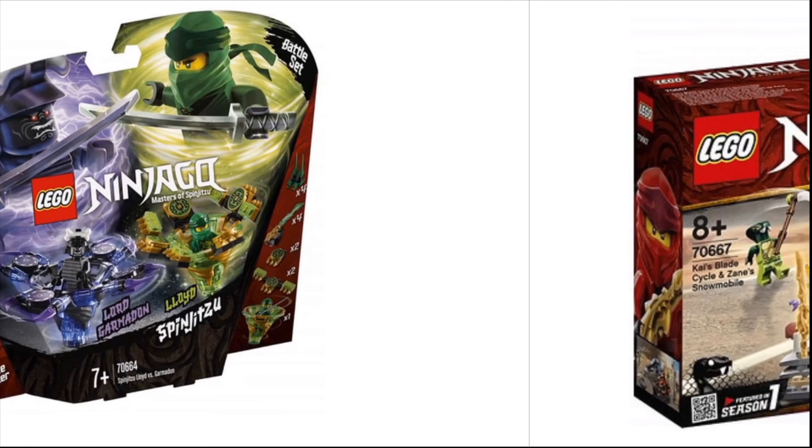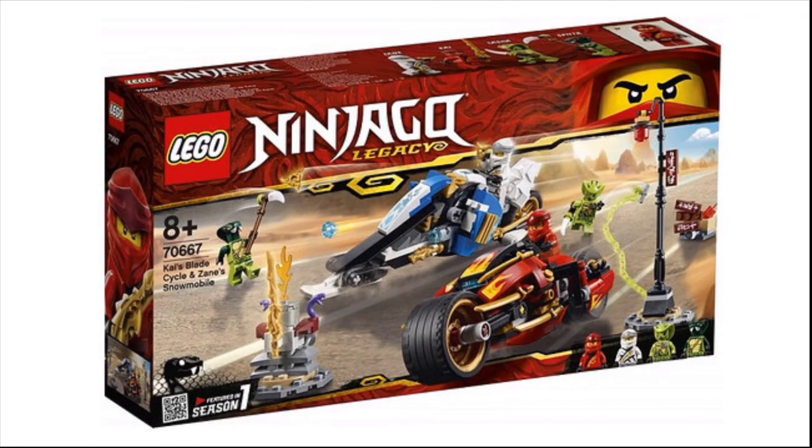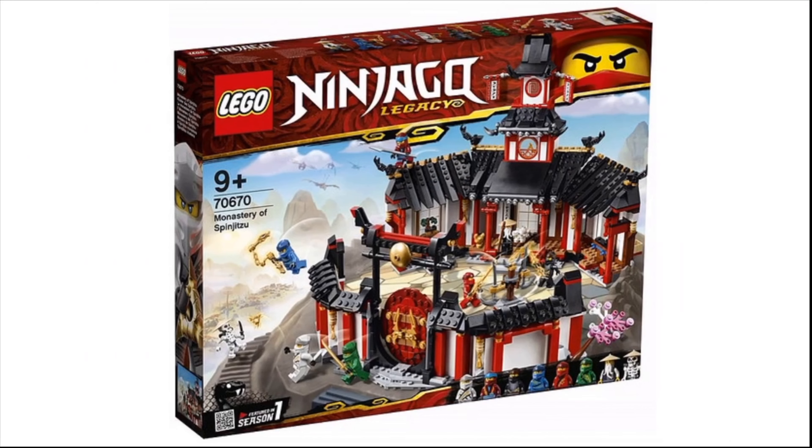Except for maybe that Bricktober pack. But I'll be honest, this wave isn't as bad as I originally imagined. It brings back beloved Lego Ninjago sets that are best sellers, even though I won't get any of them. Basically Ninjago in a nutshell.